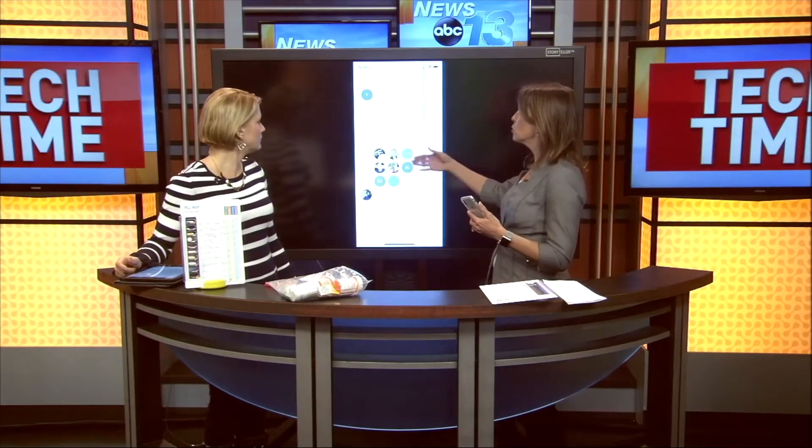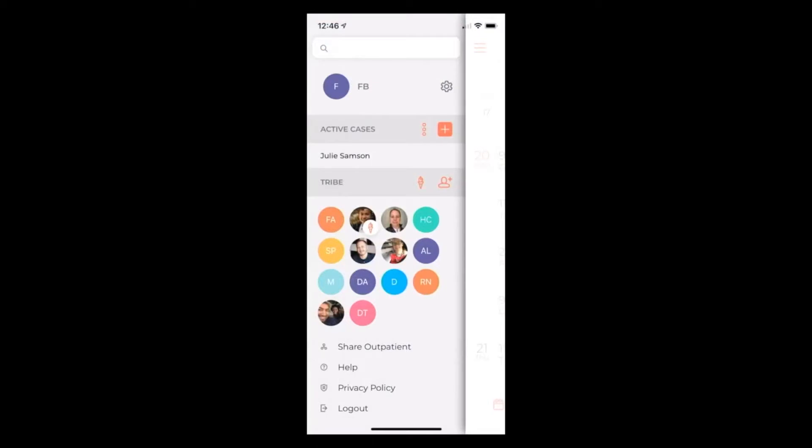That's what this app is all about, and it's called Outpatient. This is a new app. What you do is go in and create an active case — in this case, Julie — and you create what they call a tribe, or what I call the care team. It's everybody who's involved in that care for that particular individual, for that patient.